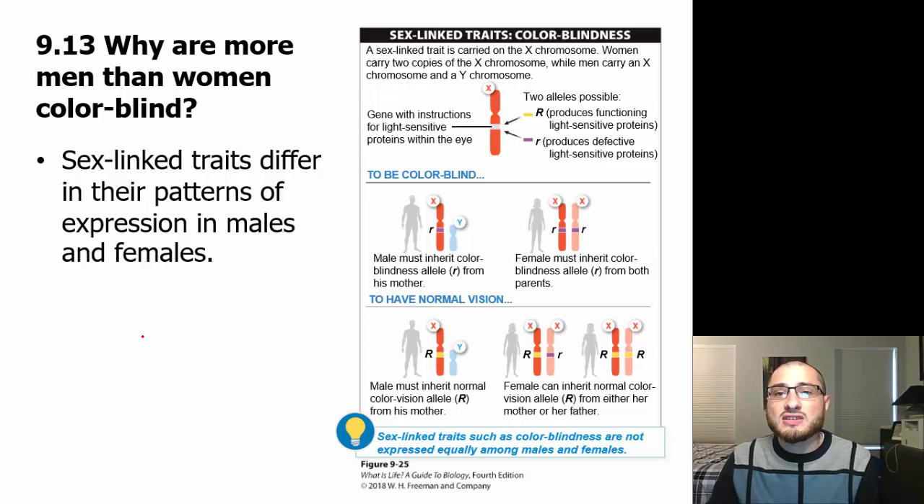A sex-linked trait is carried on the X chromosome. Women carry two copies of the X chromosome, while men carry an X and a Y. When we talk about different genes, there are different versions of each gene — you get two versions — and we call these versions alleles.